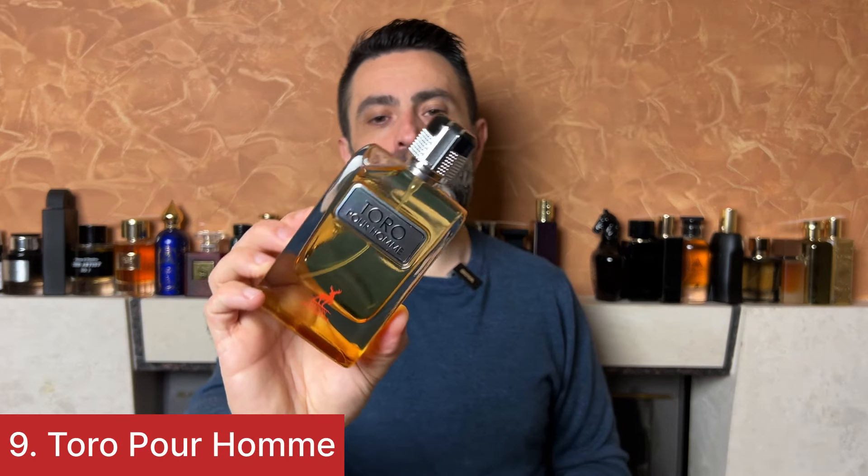In 9th position is again a freshy type of scent called Toropor Ohm, and this thing is a clone of Terre d'Hermès. Not a bad fragrance at all — it's a very well done clone. You get that citrusy fragrance with a vetiver, grassy, earthy dry down. This will get you very close to the original scent, with a few slight differences — the opening has a sweeter grapefruit note compared to the original.